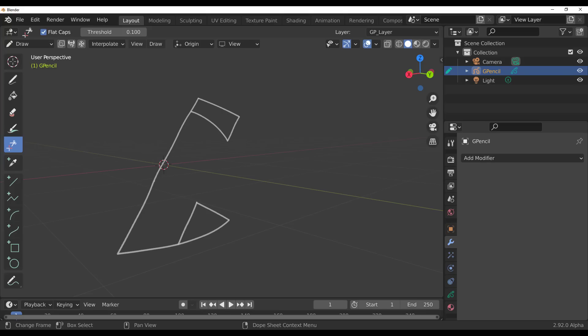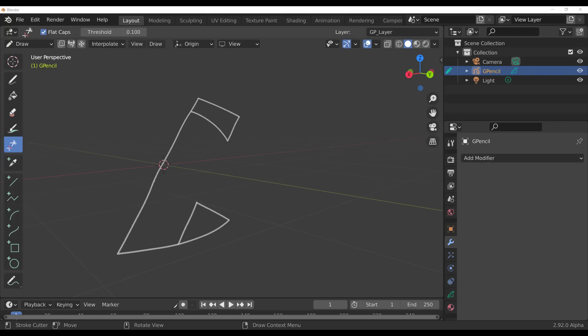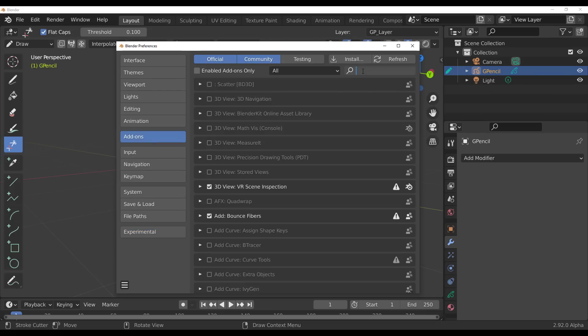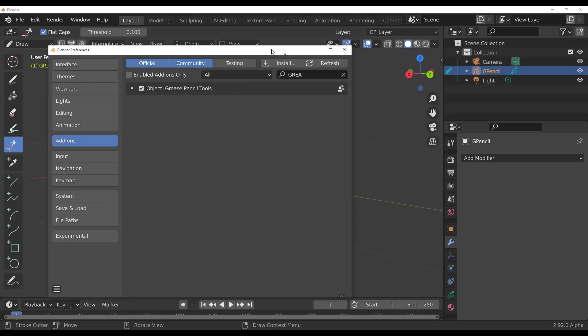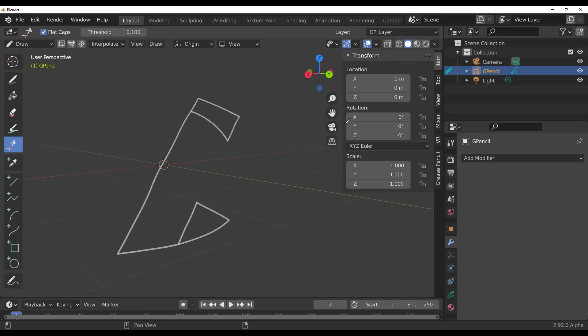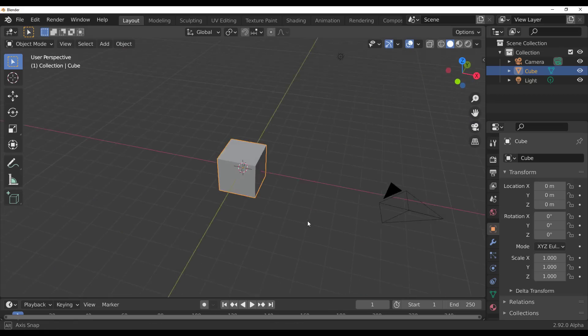Grease Pencil keeps updating over and over. Last time we talked about a brand new add-on made specifically for Grease Pencil from the Blender folks, where you can search 'grease' in the add-on preferences to find a Grease Pencil add-on that helps you straighten certain strokes. If you missed that video, the link is in the description.